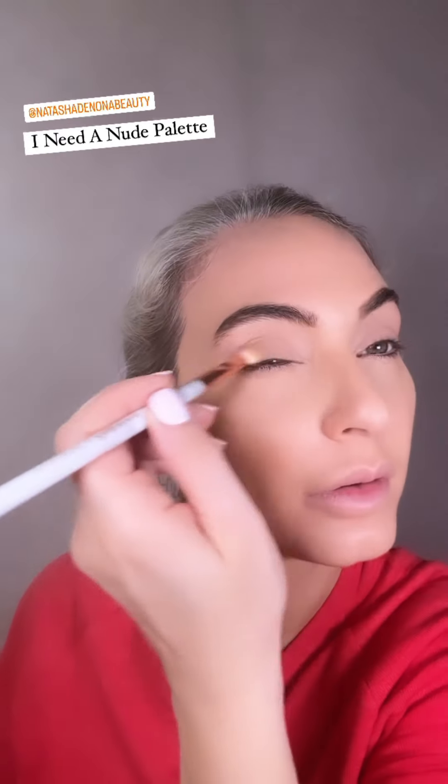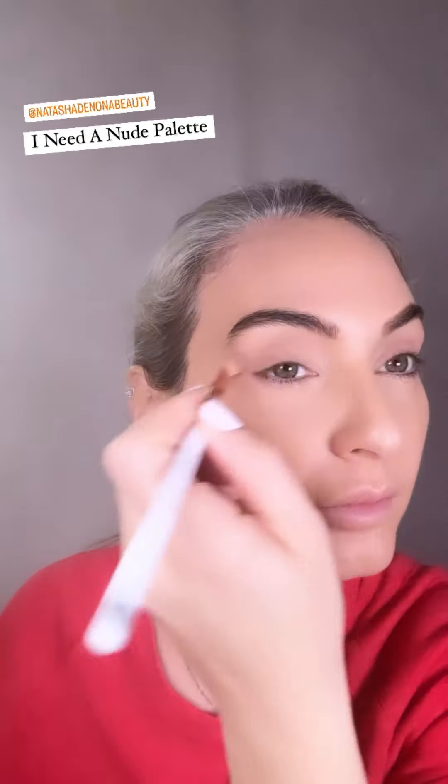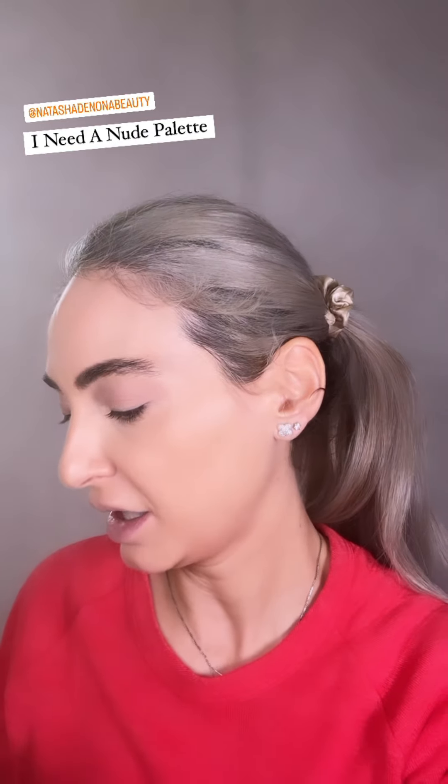I'm going to use the Natasha Denona palette and apply the colour mesh over the top of the lid. Then I'm going to go with Vague — with a touch of stone.